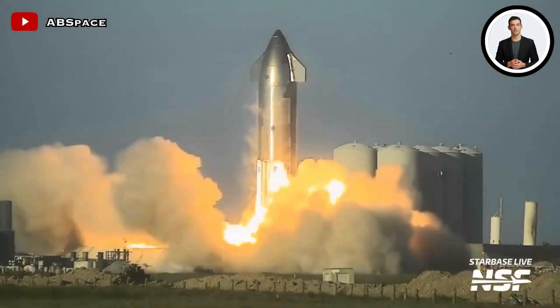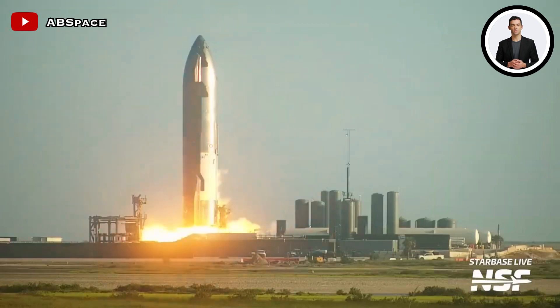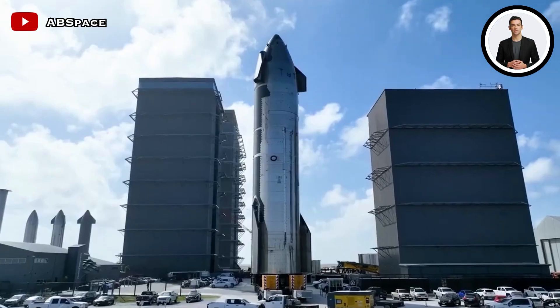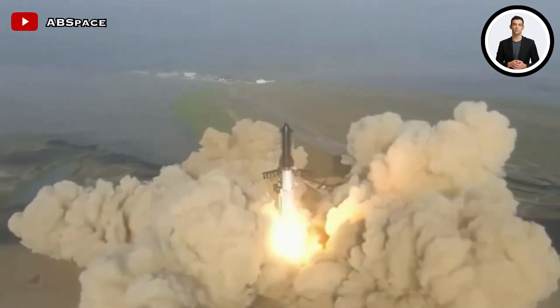The second test: the Raptor engines underwent a static fire test. This test involves firing the engines while the rocket is firmly secured, allowing engineers to evaluate their performance and verify their readiness for flight.